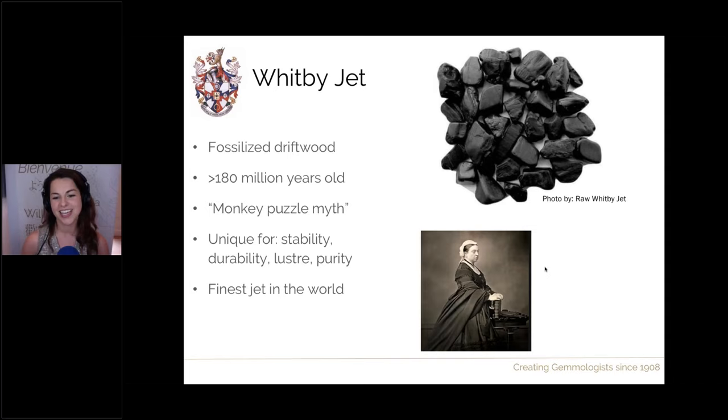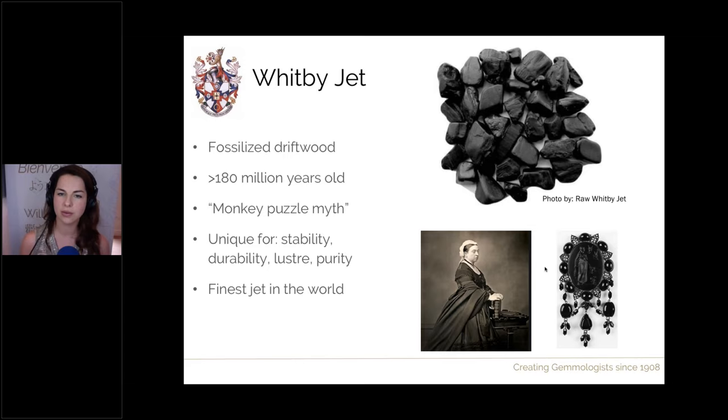Whitby jet was made very famous by Queen Victoria, who very famously wore jet jewellery as part of her mourning dress. She was in mourning for Prince Albert for over 50 years, and because jet is such a lightweight material, the jewellery became exceptionally large — really large beads and intricate designs — without being uncomfortable or weighing down on the wearer. Jet jewellery became very fashionable throughout the mid to late Victorian era.